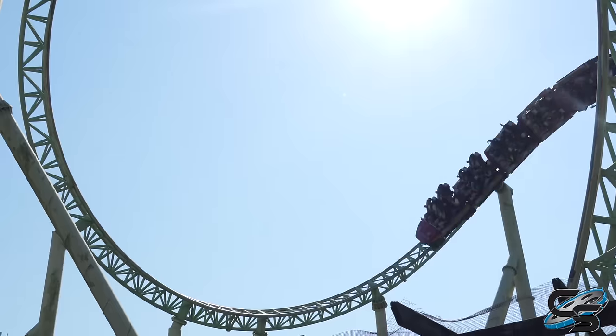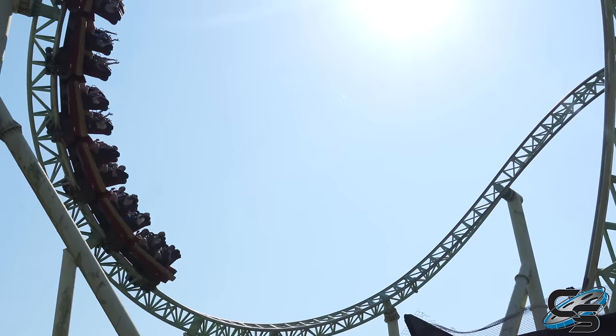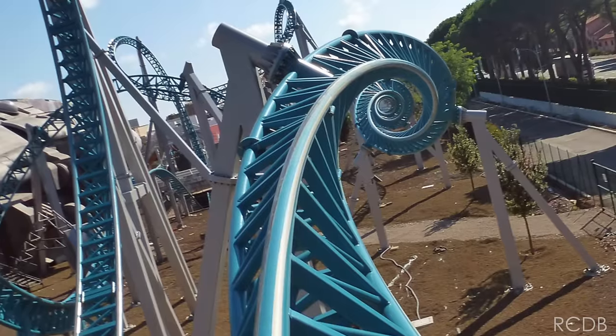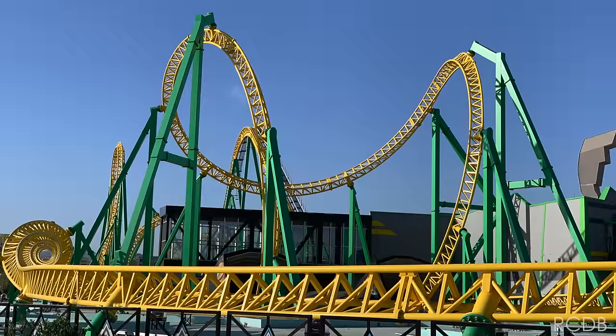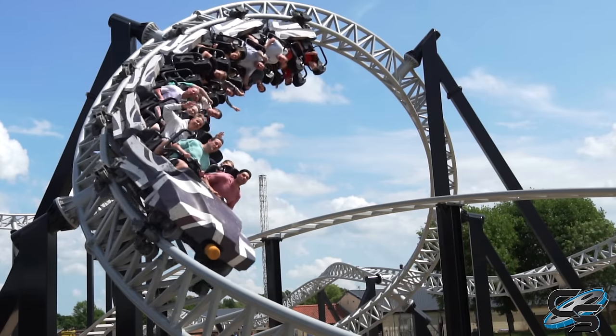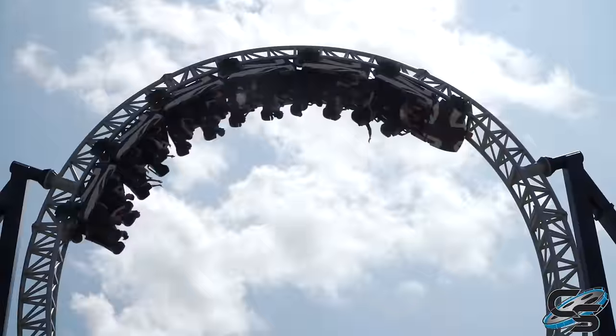Following that addition, they made updates and revisions to the layout to modernize it. We saw new ones pop up in China in 2013, Rome in 2014, Russia 2017, Turkey 2019, and then finally the other one of this 10-inversion model that I have experienced — SICK at Flamingoland, also in the UK.